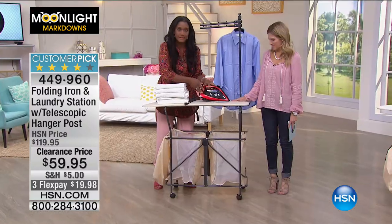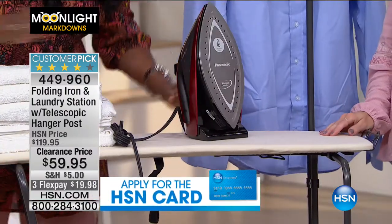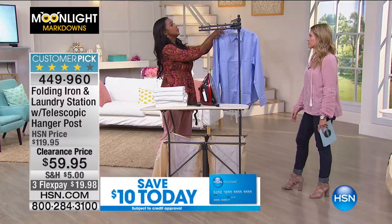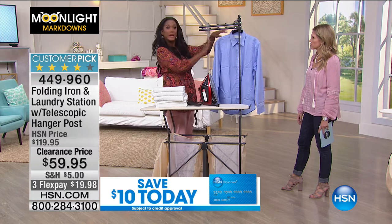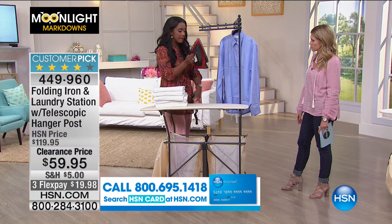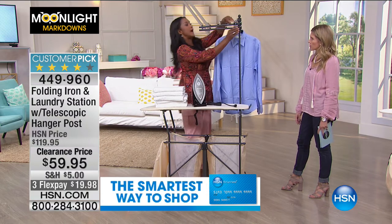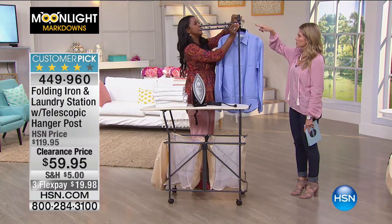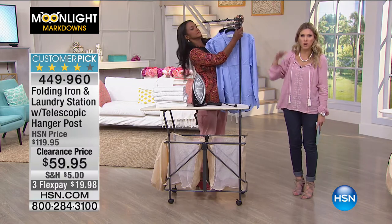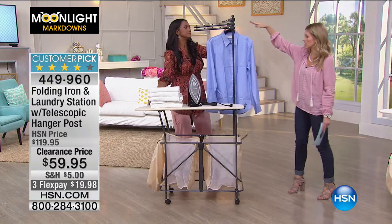This gorgeous iron is coming up — look at that beautiful race car red. Now you can do your ironing right here. Look at the valet so you can hang your husband's shirts or your shirts — whatever needs to be ironed can be done right here. You can do some steaming from this area. You're actually receiving three hanging arms, and it's a telescopic handle that goes vertical, so you can place things at different heights.